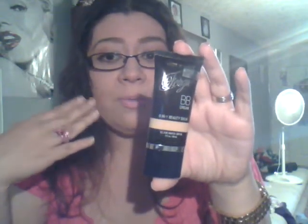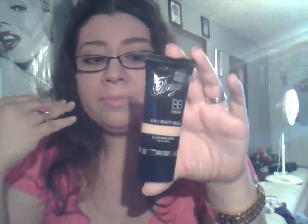I'm wearing it with just a very light powder, and it covered everything. I didn't need any concealer, didn't need anything extra. It goes on super, super smooth. It's not heavy. It doesn't smell funky — you know how some makeup has like weird smells. And I love it.